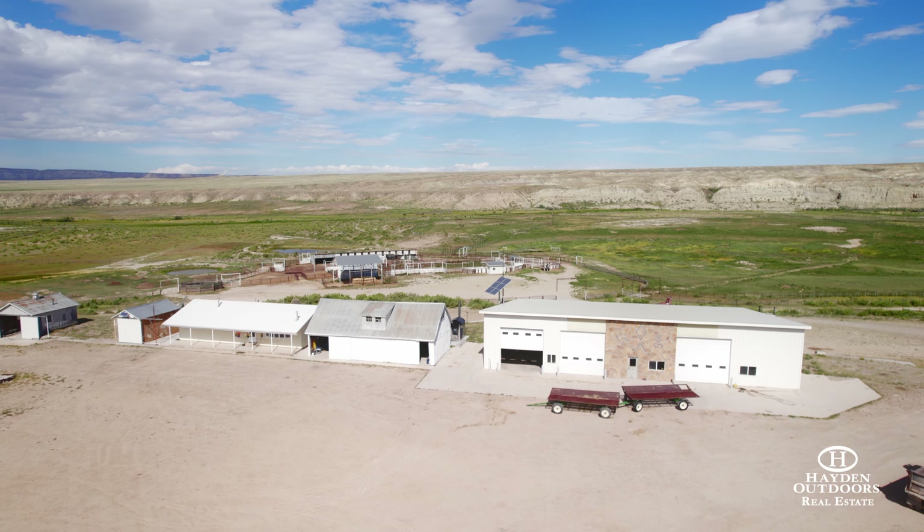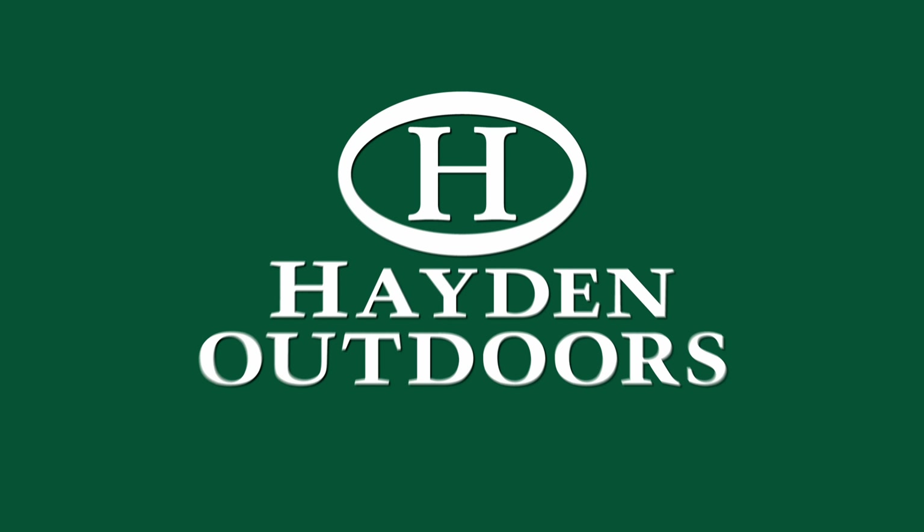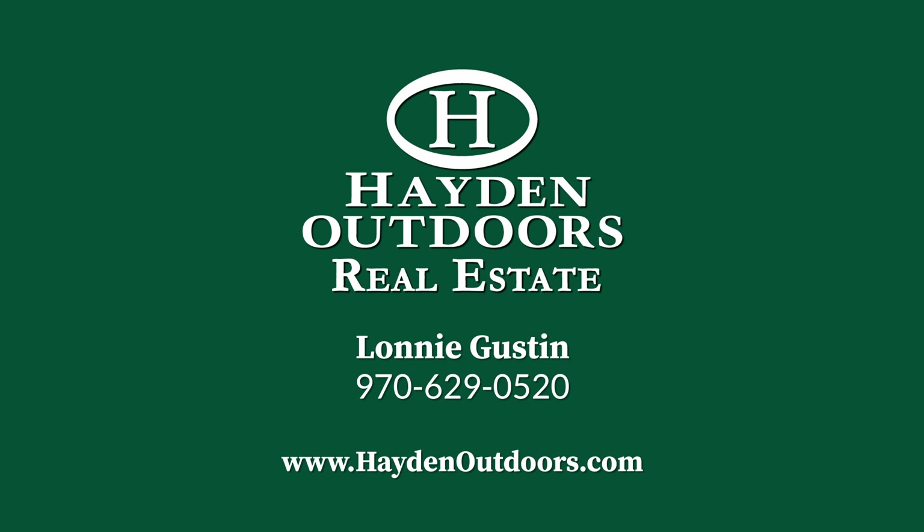If you're interested in the Aranbelle Ranch and have any questions, you can give me a call — Lonnie Gustin — at 970-629-0520 or Lonnie at HaydenOutdoors.com.